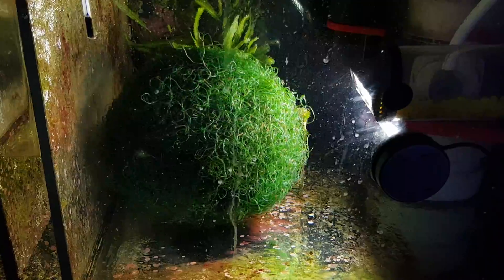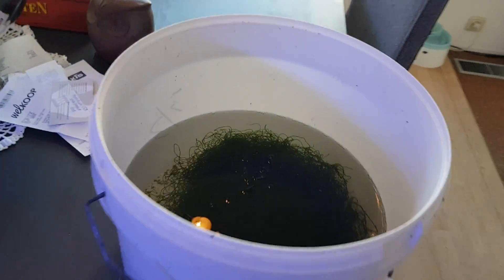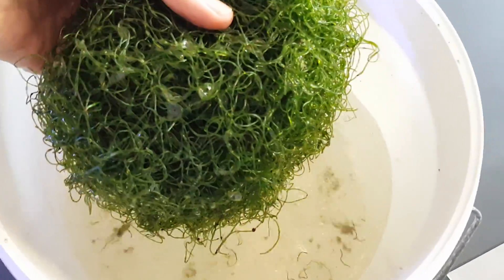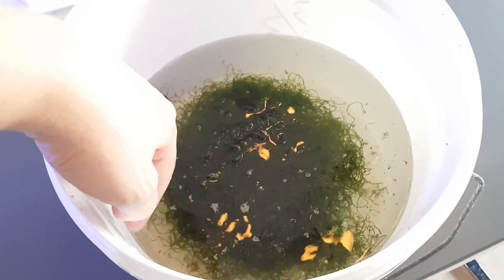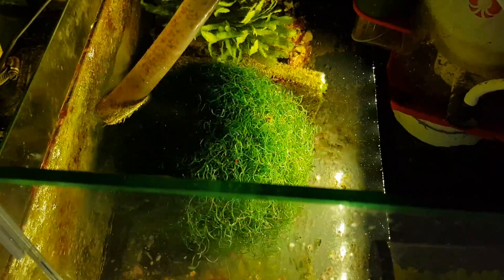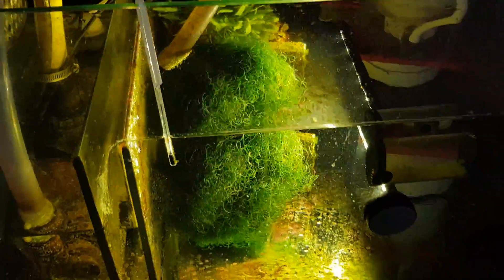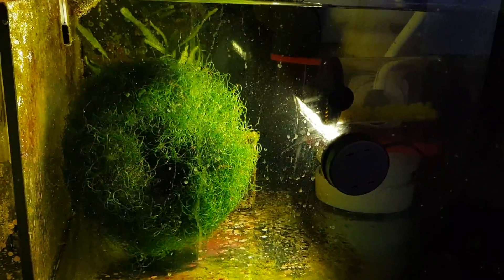You might think it hasn't grown much compared to before, but it actually has — because this morning I trimmed it down, and this is what came out. There's a big ball of Chaeto I took out this morning because it grew too much. Now it can regrow from the original piece I'm keeping. So actually, this is a very, very effective way to reduce nitrates.